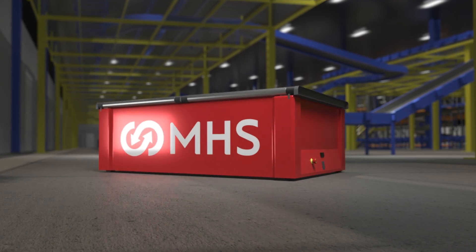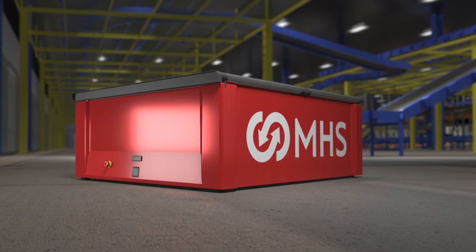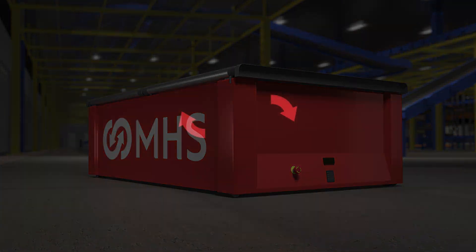Put the simplicity, speed, flexibility, and productivity of an MHS AMR system to work for you and your bottom line. Schedule your demonstration now.